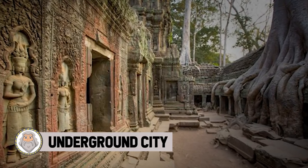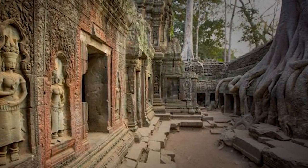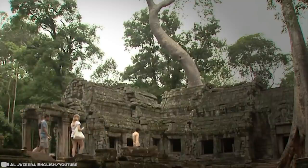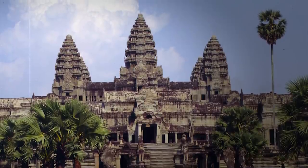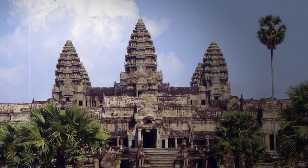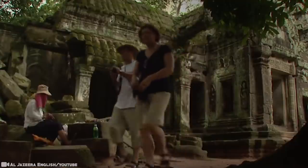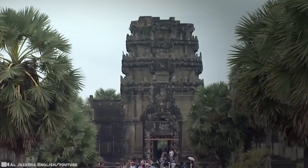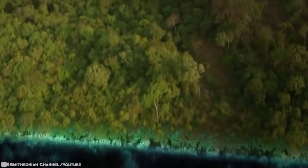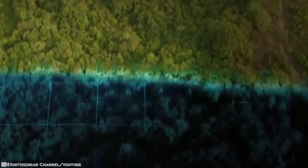#7: Underground City. Deep in the Cambodian jungle in Asia lie the remains of a vast medieval city which was hidden for centuries. New archaeological techniques are now revealing its secrets, including an elaborate network of temples, boulevards, and sophisticated engineering. Today, Cambodia is famous for these buildings — the largest, Angkor Wat, constructed around 1150, remains the biggest religious complex on earth, covering an area four times larger than Vatican City.